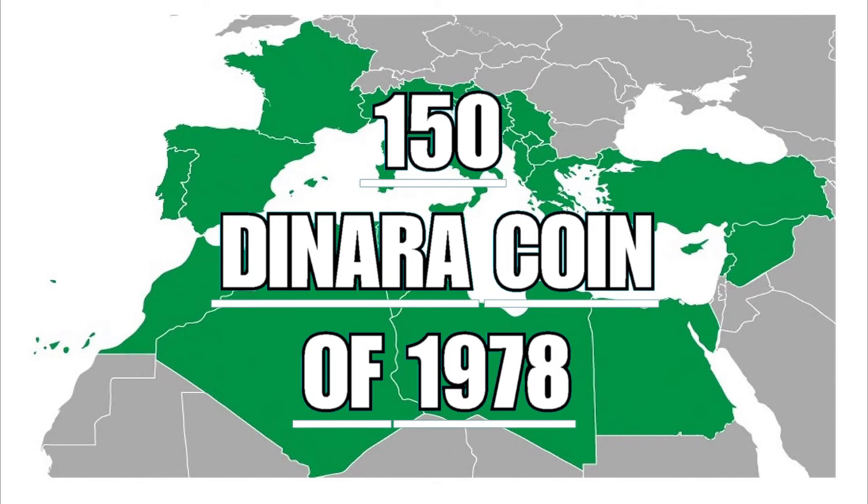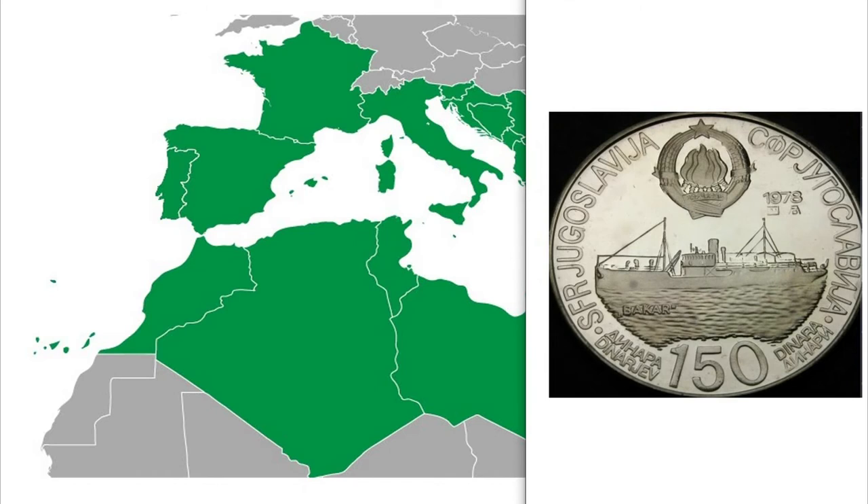During the eighth edition of the Mediterranean Games, this 150 dinara coin from 1978 was issued. The games consisted of competitions in 26 different sports disciplines, in which 2,048 athletes from 14 different nations competed.